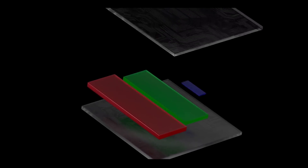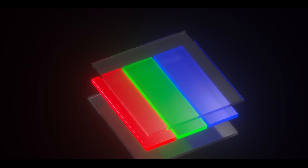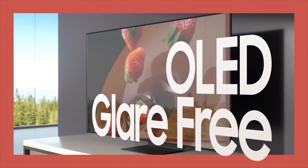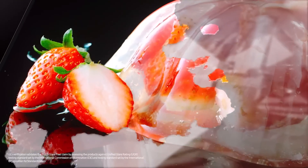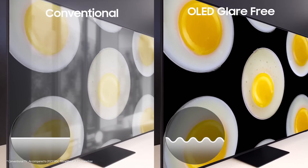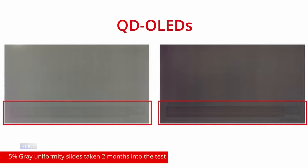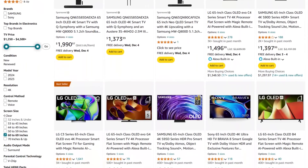OLED technology works differently, relying on self-emissive pixels. Each pixel is made of organic materials that contain RGB colors and emit light when voltage is applied. This allows precise control over the brightness of each pixel, achieving remarkable contrast with black pixels completely turned off. OLED displays are renowned for their deep blacks, sharp contrast, and crystal-clear image quality. Unsurprisingly, OLED has long been considered the gold standard for premium TVs. However, OLED does have its downsides: low maximum brightness, poor detail in dark scenes, risk of pixel burn-in, and high production costs. For instance, a 65-inch OLED TV costs around $1,600 and has a lifespan of only 3 to 4 years.